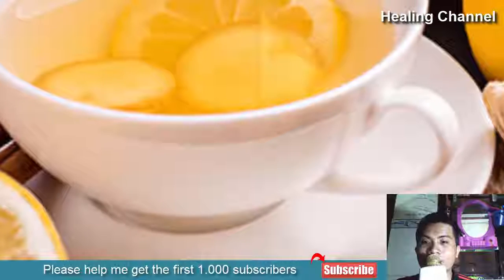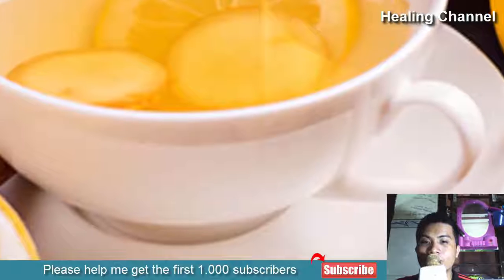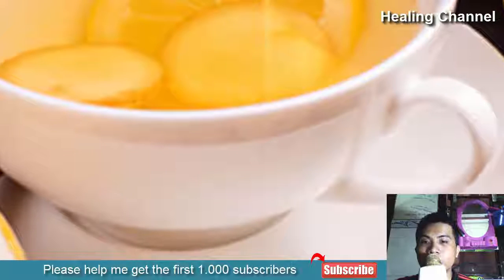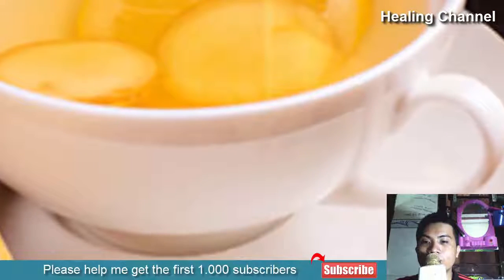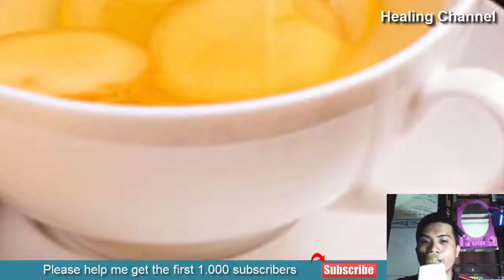It can be sweetened with honey if desired. Ginger is also used traditionally in many parts of the world as an emmenagogue, as it stimulates the shedding of uterine wall tissue during the menstrual period. This can also cut the duration of bleeding and reduce the cramps.